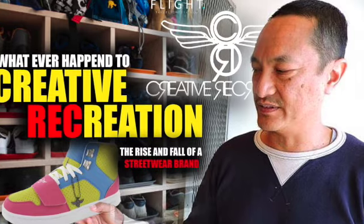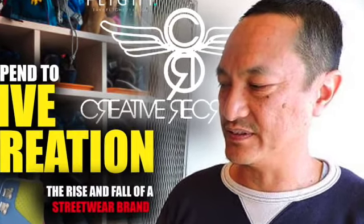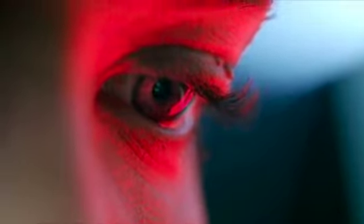A little while ago I did a video on the rise and fall of Creative Recreation, where I discussed how they managed to rise to the top of a highly competitive sneaker industry and become a major player in the early to mid-2000s. You should really go check that out — it's a pretty informative video.